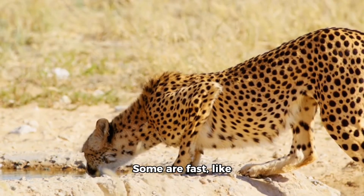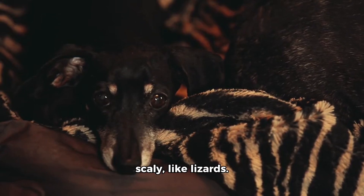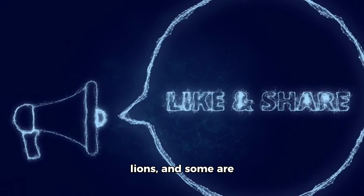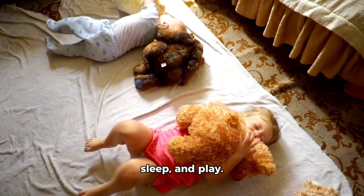Some are fast, like cheetahs, and some are slow, like snails. Some are furry, like dogs, and some are scaly, like lizards. Some are loud, like lions, and some are quiet, like owls. But did you know that all animals have something in common? They all need to eat, sleep, and play.